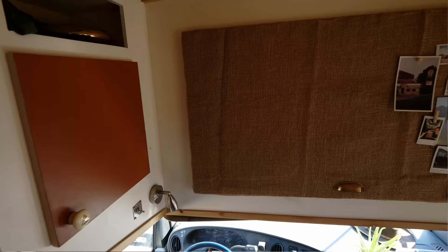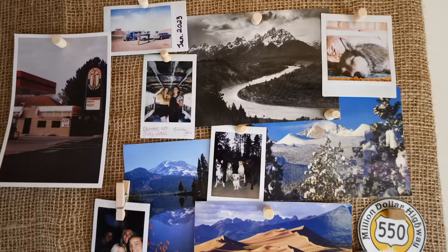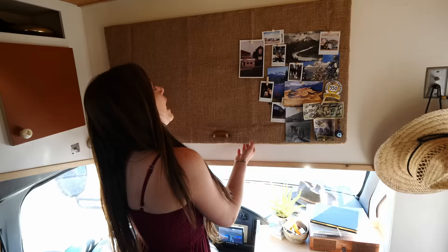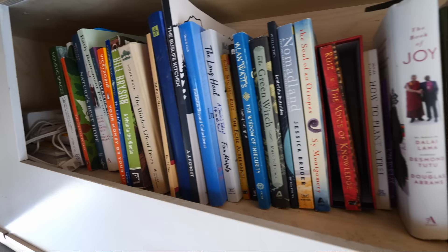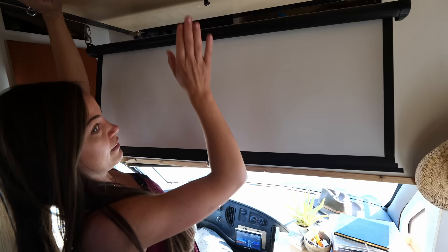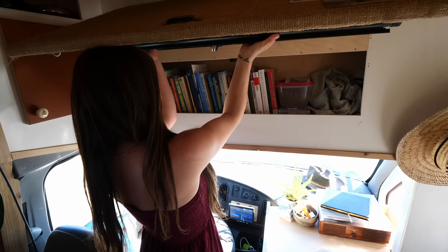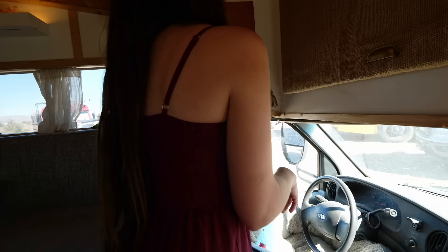This cabinet I absolutely love. I covered it with cork so I can pin little memories and postcards from the places that I go, and it is absolutely huge in here. I have my library, extra jackets, a whole zone for Rio my dog, and then I also have my projector screen so I can just have a little movie night. And you don't even know it's there.